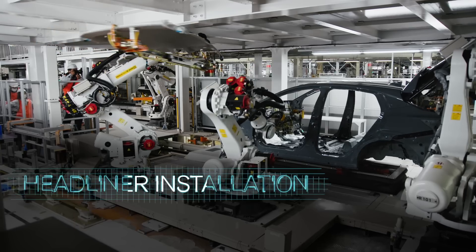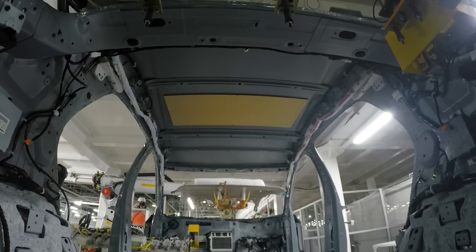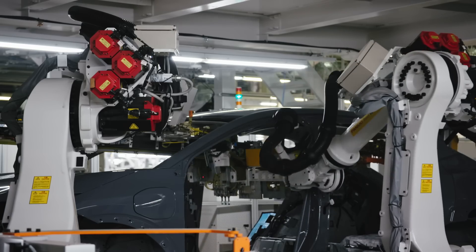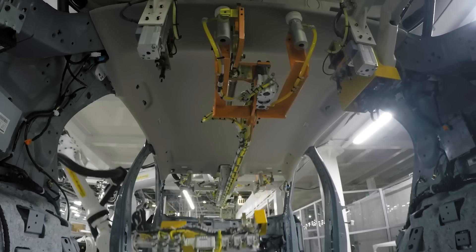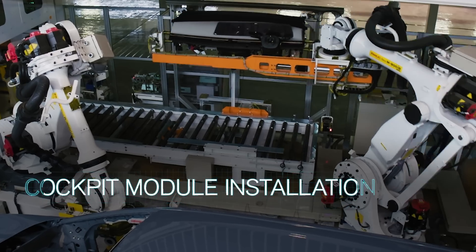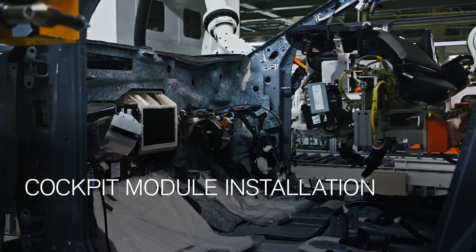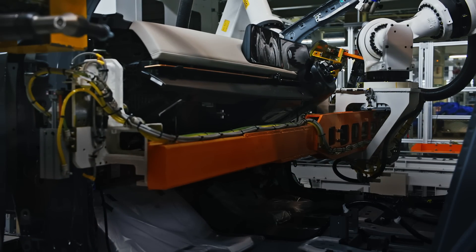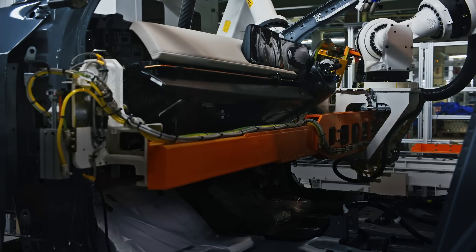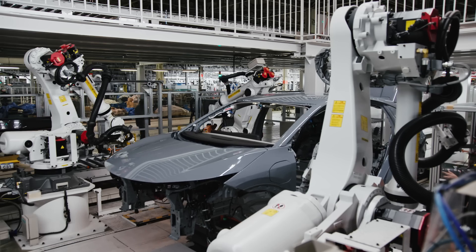Previously, workers had to crouch inside the vehicle to install the headliner. Now this process has been fully automated. The craftsperson's technique, with a soft touch, has been transferred to robots. When installing the cockpit module, the robot reproduces the craftsperson's skill of precisely aligning the vertical and horizontal positions, measuring and correcting the position of the body and parts to install them in the best possible position. The result is a well-proportioned and seamless cockpit.